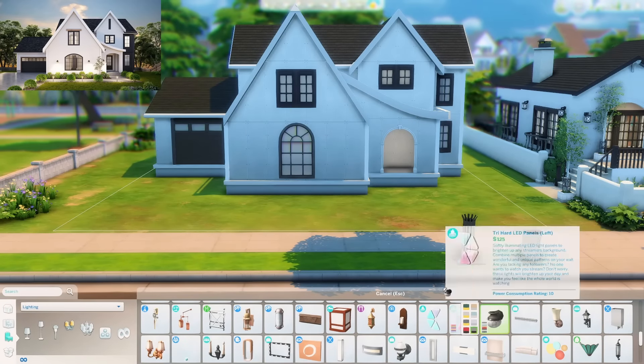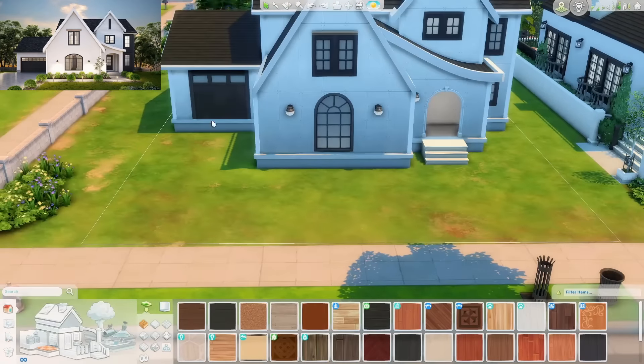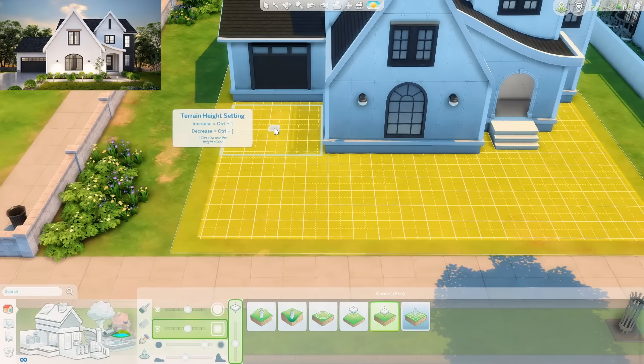I also like the fact that we had a garage and a driveway. Overall, just a very interesting looking home and something that posed a nice challenge for me to recreate.